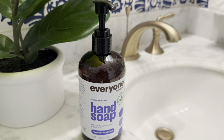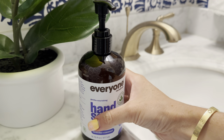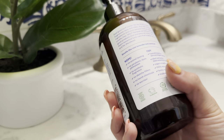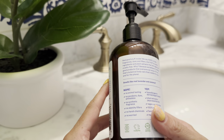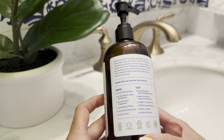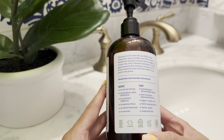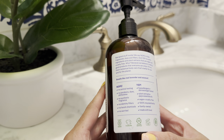This is the Everyone hand soap in lavender and coconut scent. I gravitated towards this specific hand soap because I was reading that they do not have any harmful chemicals in their products, in addition to no parabens, no dyes, no synthetic fragrances, and no added fillers.